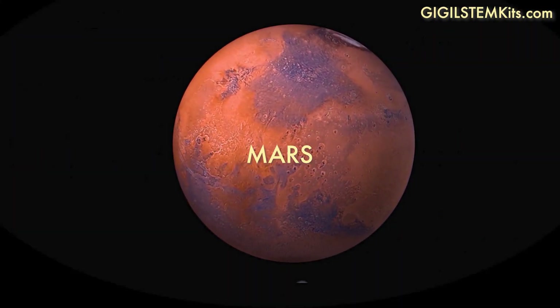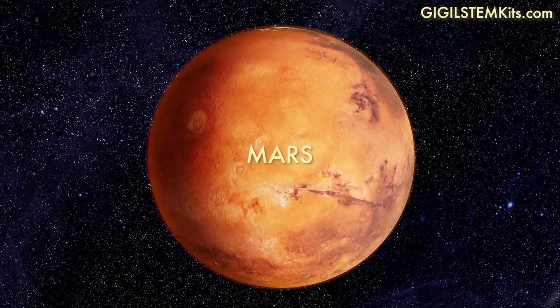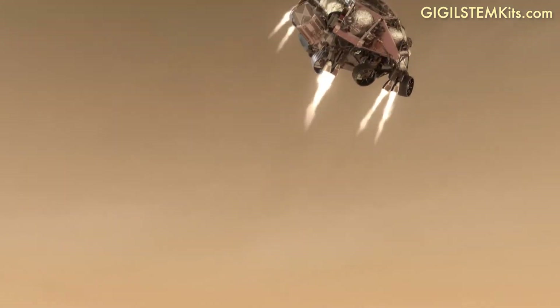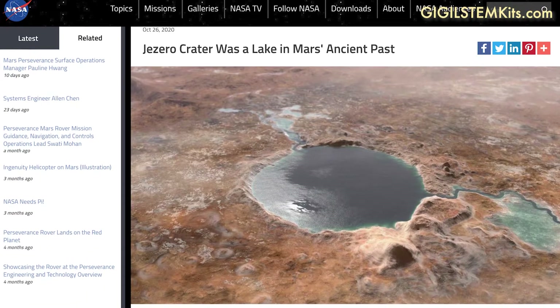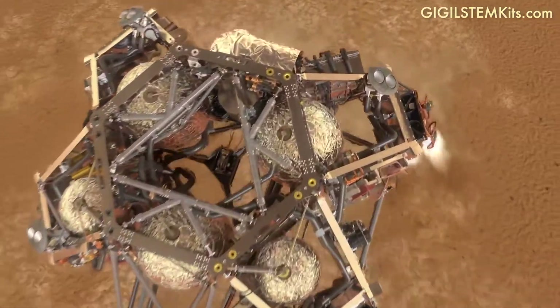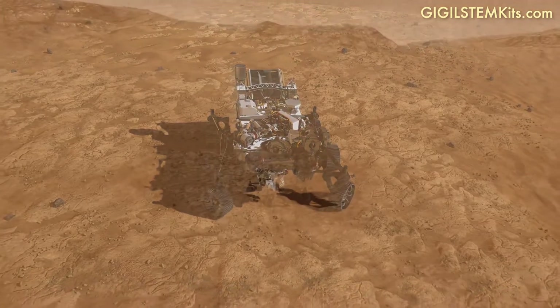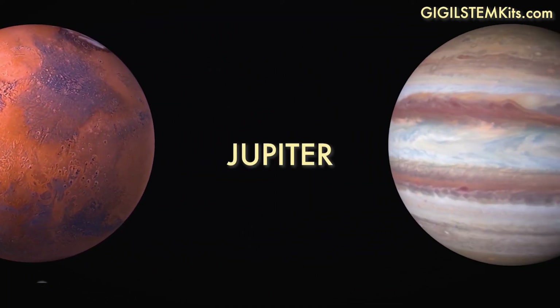Then comes Mars. Mars is sometimes called the red planet because its ground is red from rusty iron in its rocks and soil. Mars is the only planet we have sent rovers to. These rovers found evidence of a lake that used to exist there. This makes scientists wonder if Mars once had living things in the past, and if it might be possible for Mars to support life in the future.